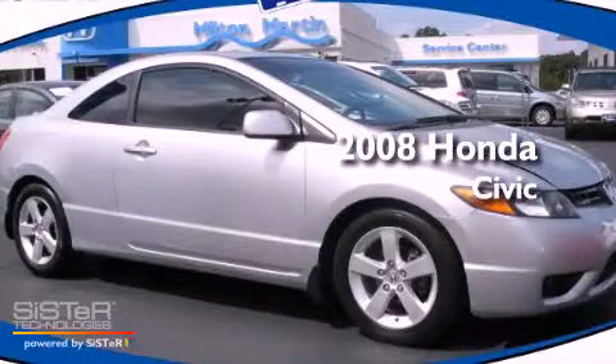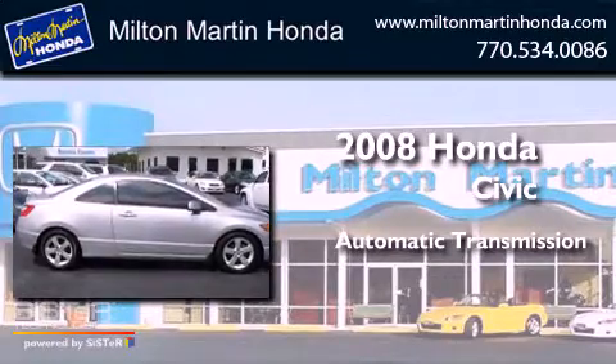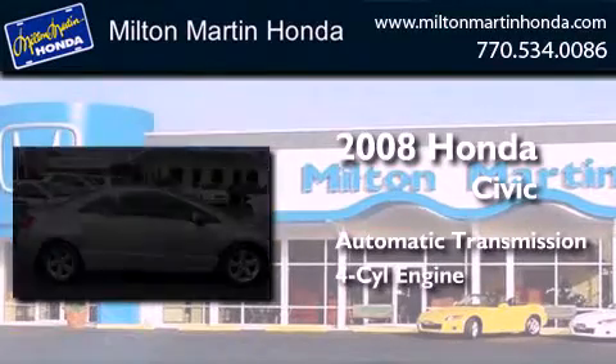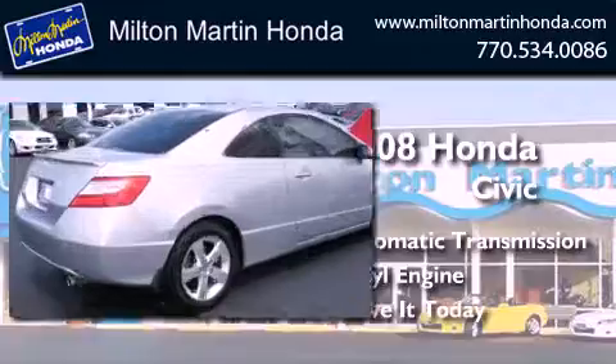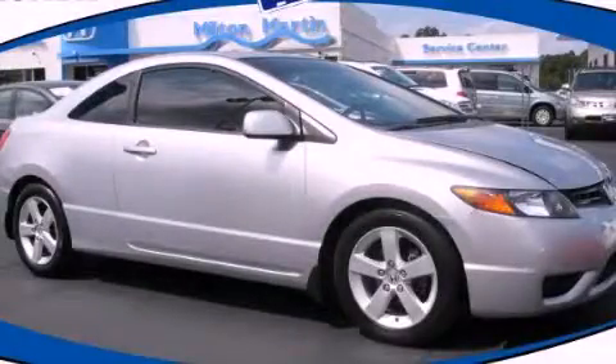This is a 2008 Honda Civic. This car has an automatic transmission and an inline 4 cylinder engine. Call now to find out how you can own this breathtaking vehicle.